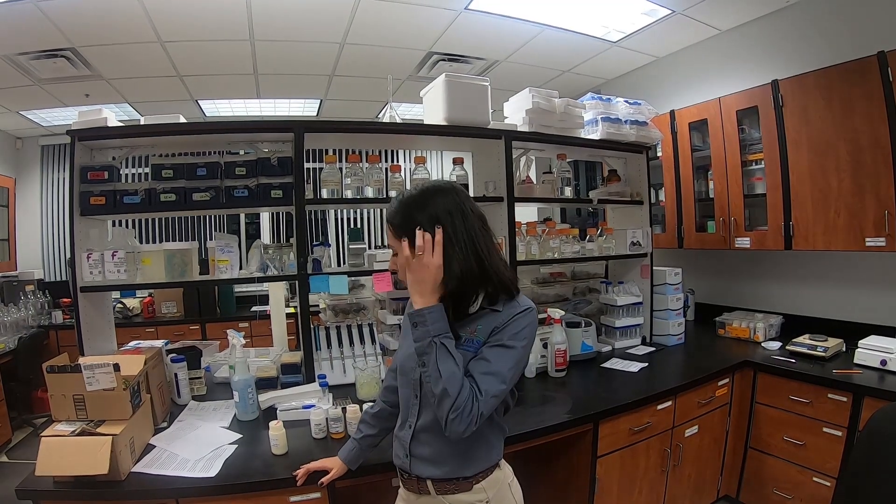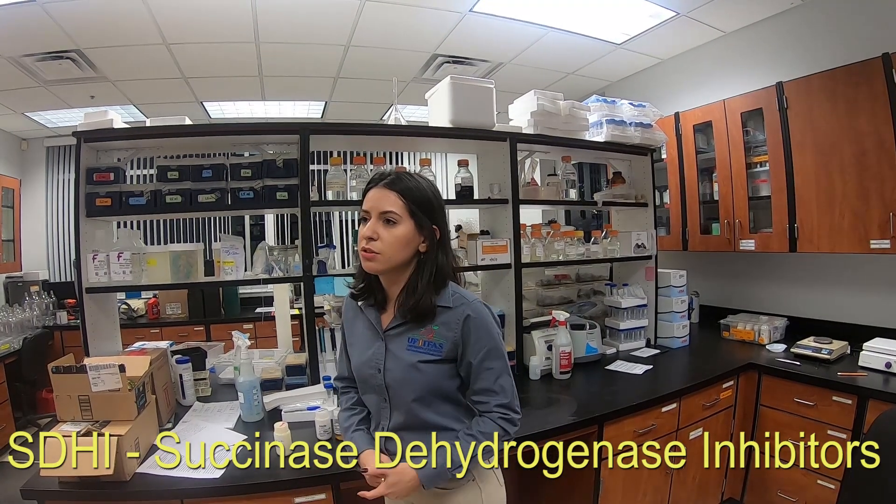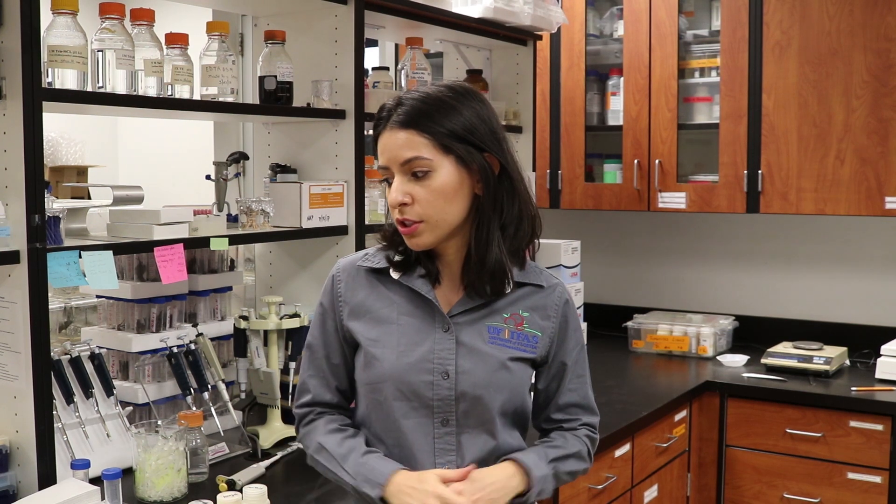What we've been testing is fungicides that are currently in use for controlling anthracnose and botrytis fruit rot, to see if those fungicides are also able to control Colletotrichum crown rot. We've been testing the SDHI fungicides — the succinate dehydrogenase inhibitors. We decided to test these because in 2016 we found there is resistance of Colletotrichum gloeosporioides to azoxystrobin, so we've been looking for alternatives to this fungicide in the field.